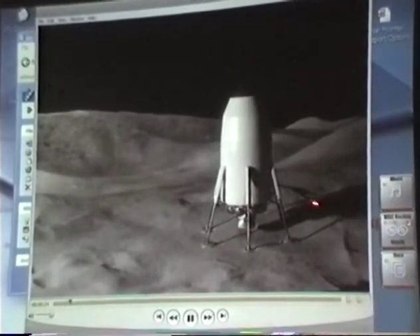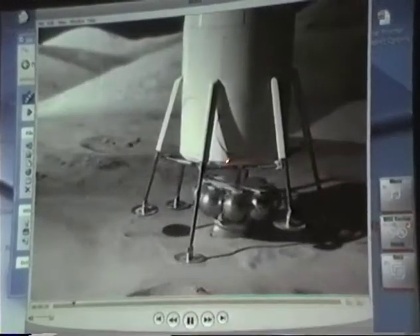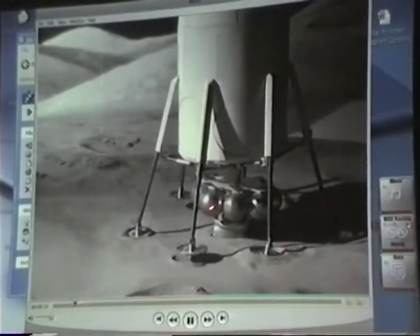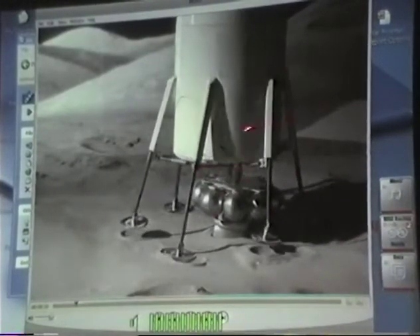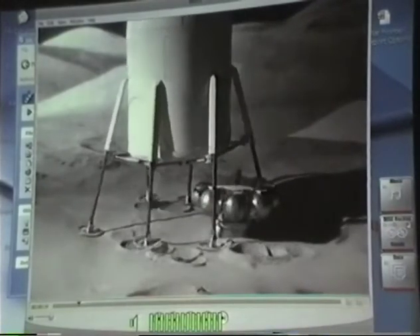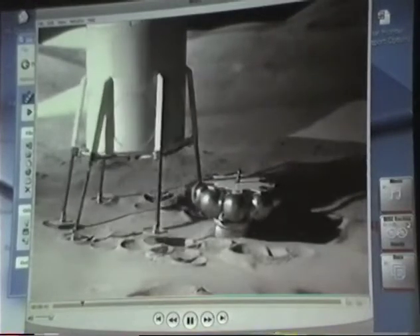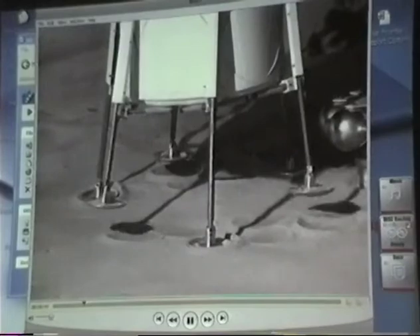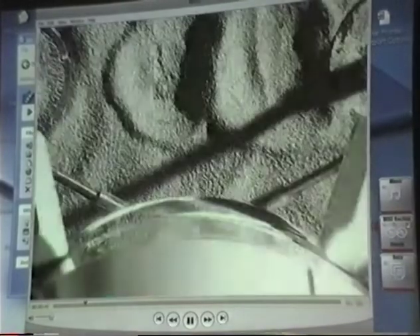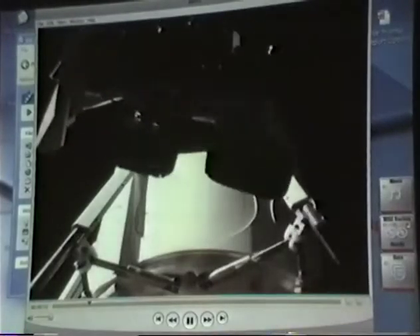The habitat sets down on the lunar surface and has to lose its engine package. The landing legs allow it to walk away from the engine package. It's important to be able to locate your habitat exactly where you want it. Then it drops down on the legs and the lunar tractor is deployed. It's got to be buried, so you have to have some sort of device to bury it.